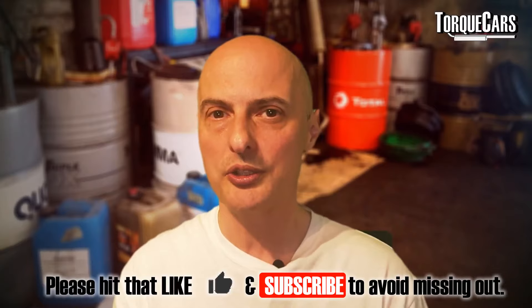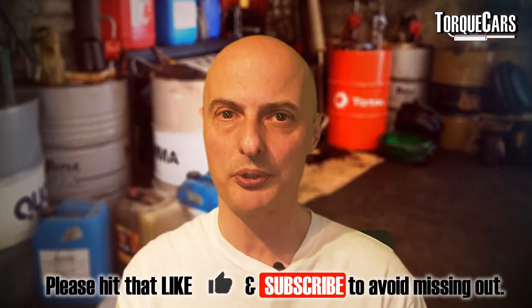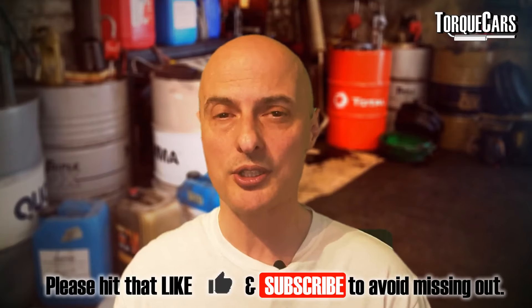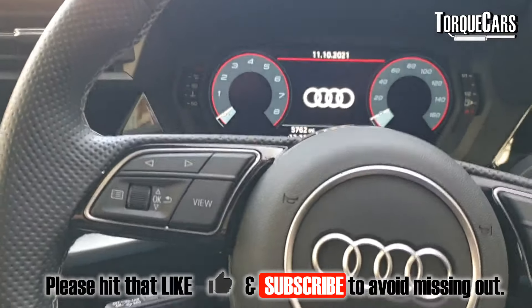We've got future videos planned covering each model of A3 in more detail, with engine-specific guides and troubleshooters. Please subscribe to the channel so you don't miss out, throw us a like as that really helps, and let me know in the comments what model you've got, what you've done to it, what mods worked, and what your experience has been — that helps me shape future video content. Thanks for watching and I'll see you in the next video.